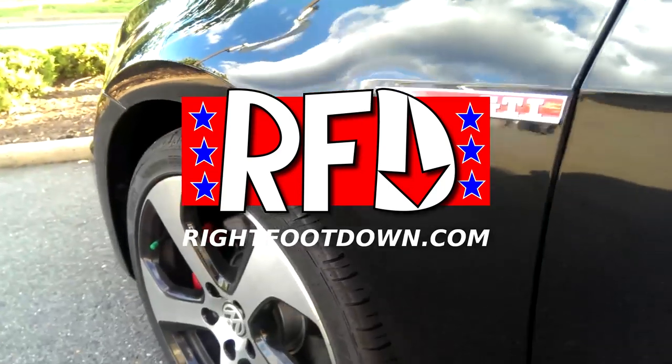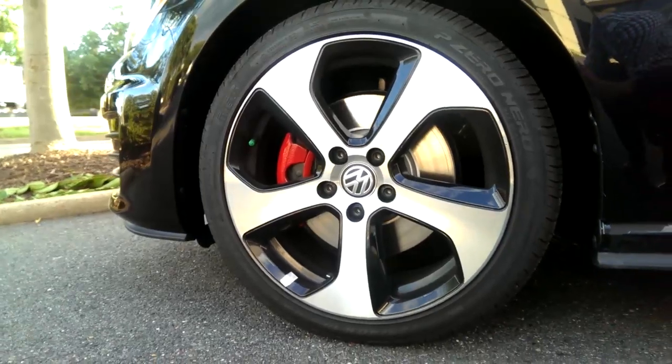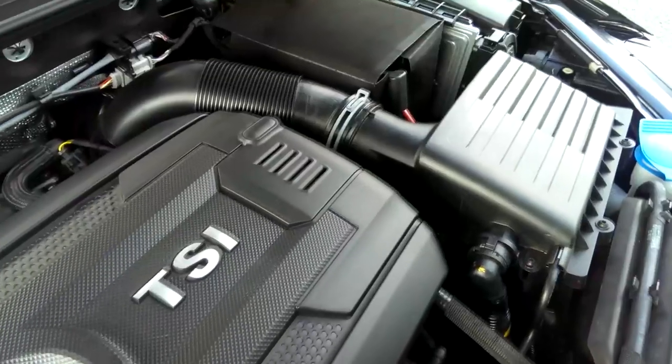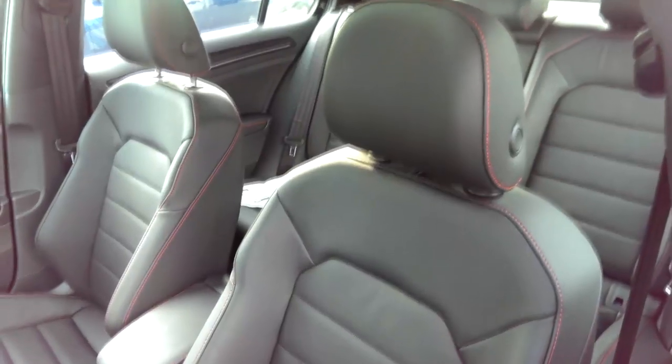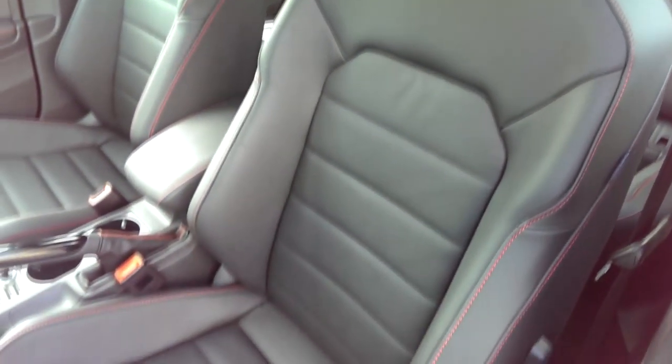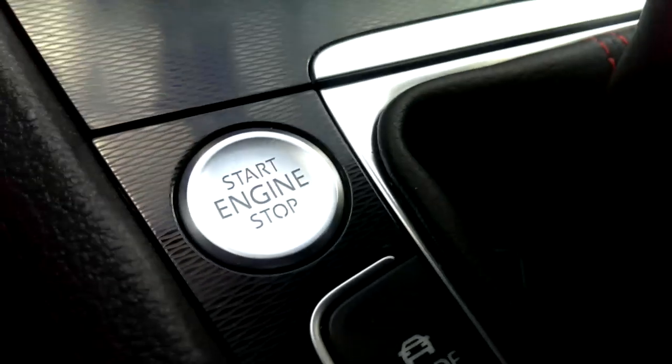Here we go with our first look at the all-new 2015 Volkswagen Golf GTI, powered by a 210-horsepower turbo 2-liter 4-cylinder. This is the mid-level SE trim that includes leather seats, a sunroof, Fender audio, and push-button start.